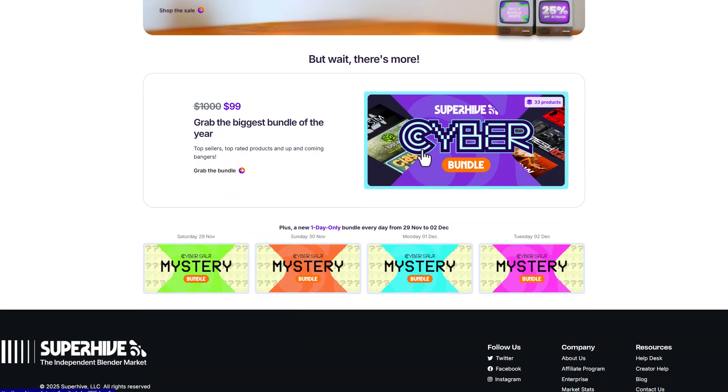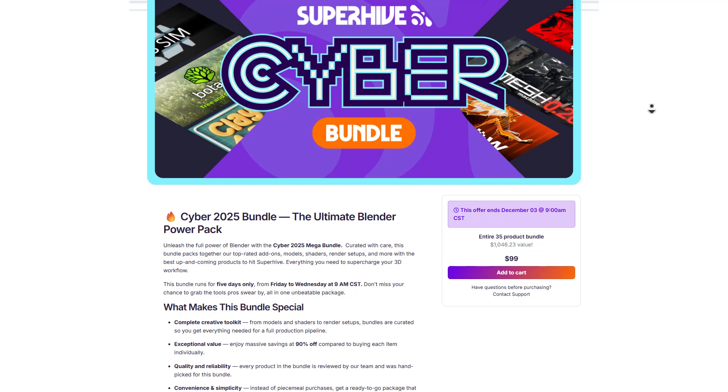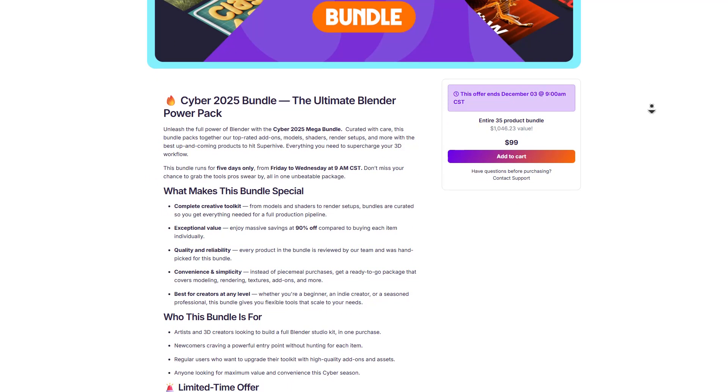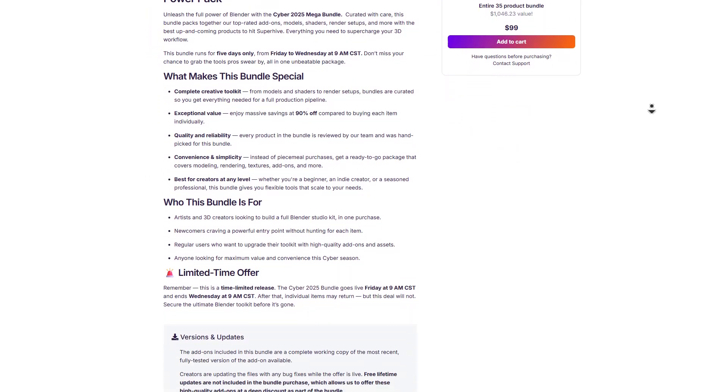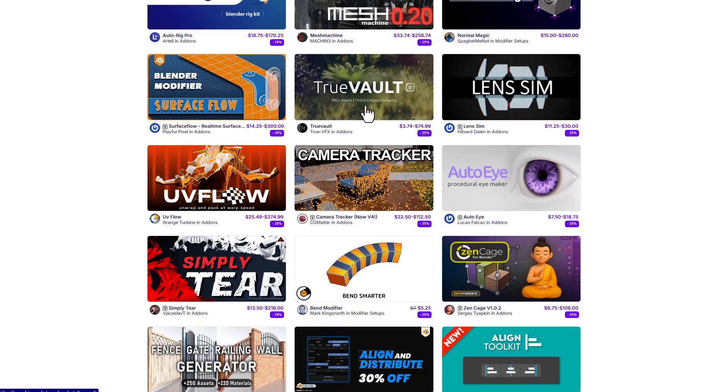They've also put together an amazing bundle which covers a lot of things, and this bundle will be running for the whole 5 days. So if you'd like to save up on lots of add-ons, this might just be the right time to do it. I would definitely suggest you take a look at the bundle — instead of spending about $1046 in value, you'll be getting it for $99.